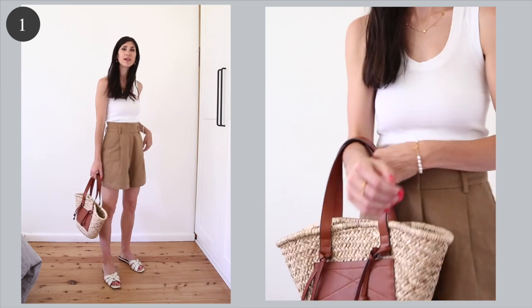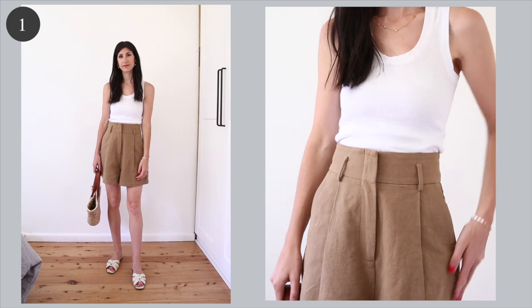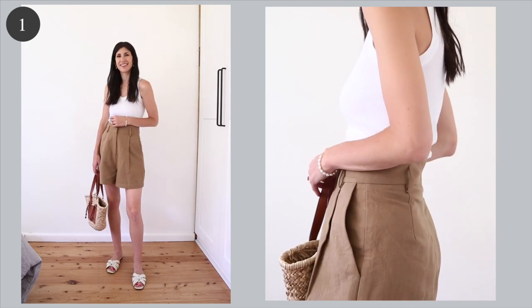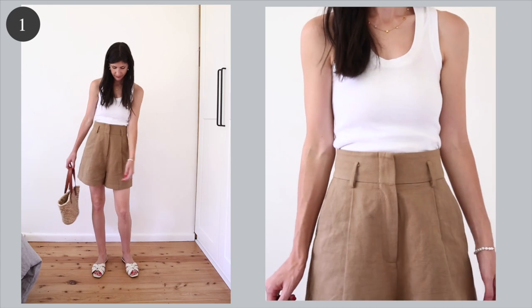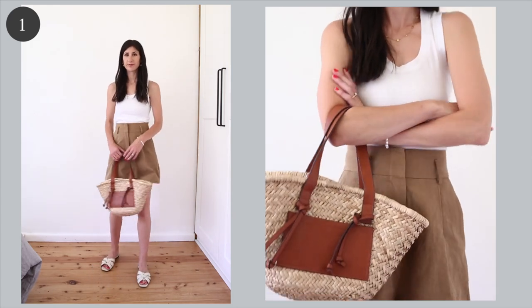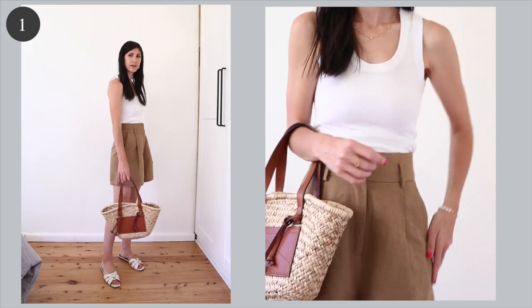This first outfit is one that I wore just the other week and it is centered around these really beautiful camel cotton linen shorts from St Agni. I'd been after something that was high-waisted but that also had a slightly longer length through the leg, and these are it to a tee. I kept my accessories very simple — I went with a cream colored slide, a white tank kind of like the short shine, and then a straw bag which is kind of the epitome of summer.